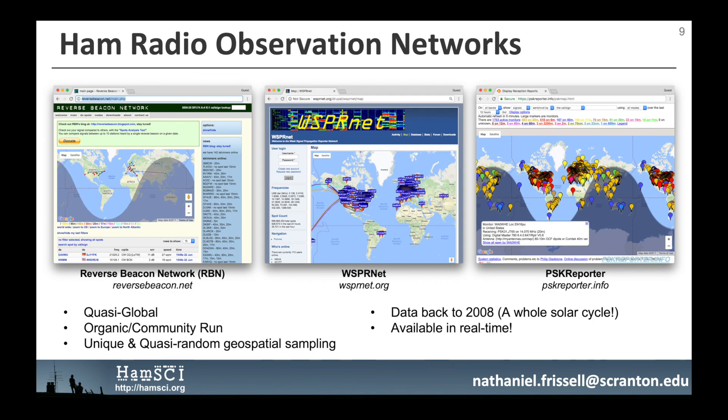Recent advances in computing, the internet, and software-defined radio have led to the development of multiple networks for automatically observing amateur radio communications. These systems are developed and operated by volunteers and include the Reverse Beacon Network, the Weak Signal Propagation Reporting Network, and PSK Reporter. Real-time and archival data are available to the public. These networks are quasi-global, and the data archives now cover an entire solar cycle. We have already been able to use observations from these systems in peer-reviewed scientific publications.